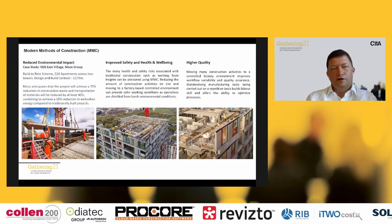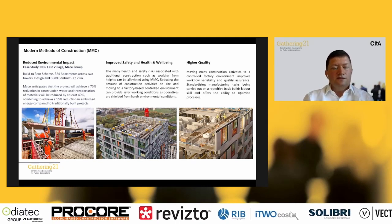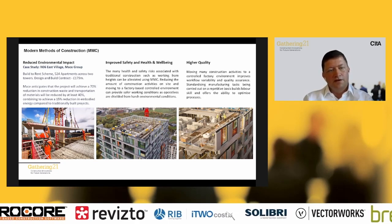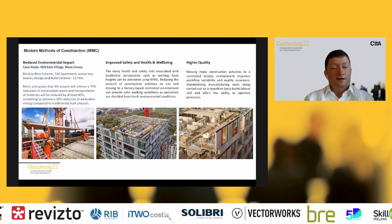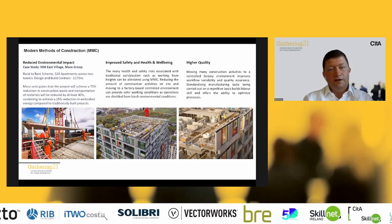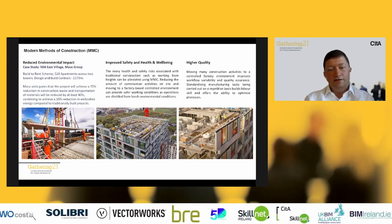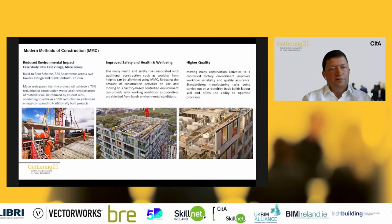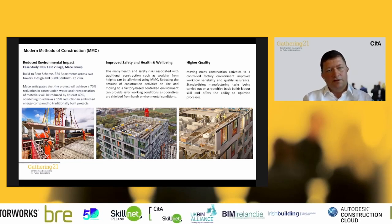Another benefit is reduced environmental impact — addressing climate change. Moving construction methodologies to a factory-based environment means we can optimise material usage, reduce energy consumed in building, optimise construction sequencing and logistics. In a digitally delivered environment using BIM to design, construct, and sequence deliveries, the NO6 East Village Mace project was anticipating significant reductions in carbon emissions compared to a traditional build.